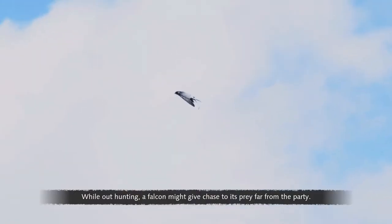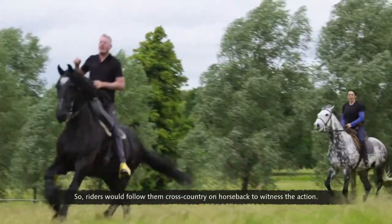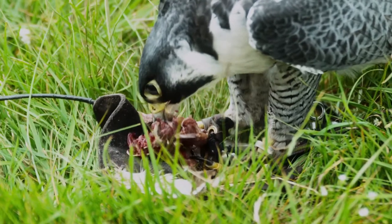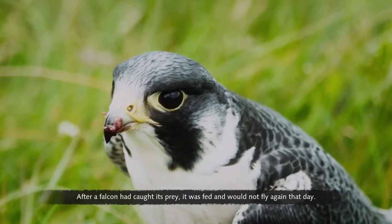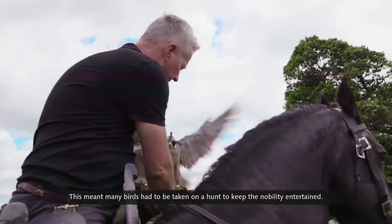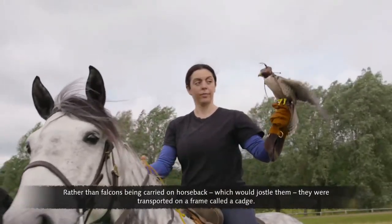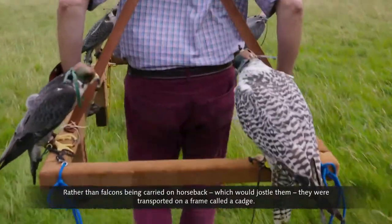While out hunting, a falcon might give chase to its prey far from the party, so riders would follow them cross-country on horseback to witness the action. After a falcon had caught its prey, it was fed and would not fly again that day. This meant many birds had to be taken on a hunt to keep the nobility entertained. Rather than falcons being carried on horseback, which would jostle them, they were transported on a frame called a cadge.